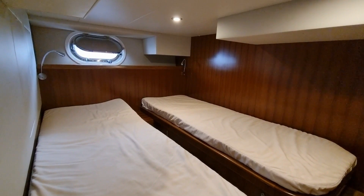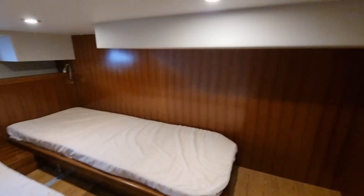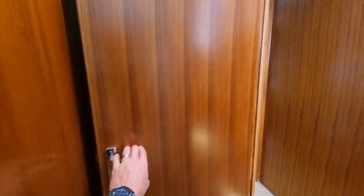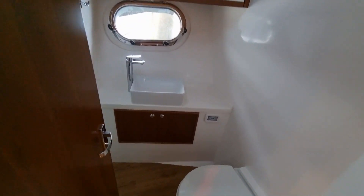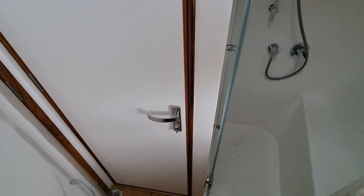You've got two singles here — they both slide across on their own track to create a double. On the port hand side, you have your day head, which can double as an ensuite as well. There's a door behind here which leads to your guest cabin.